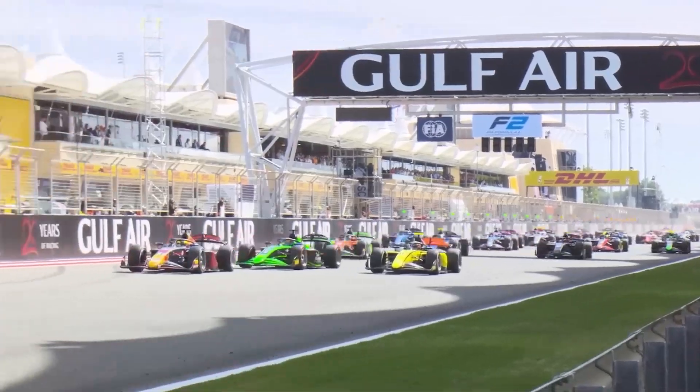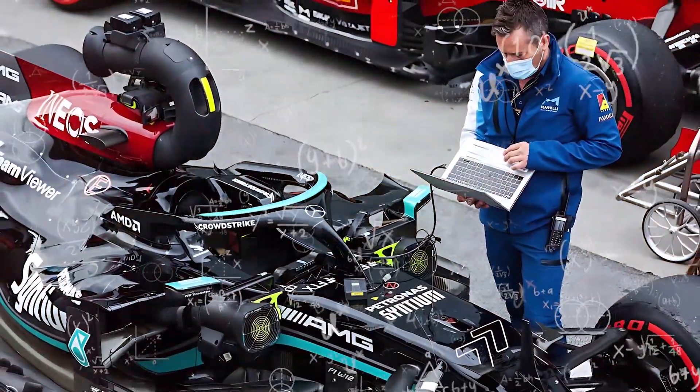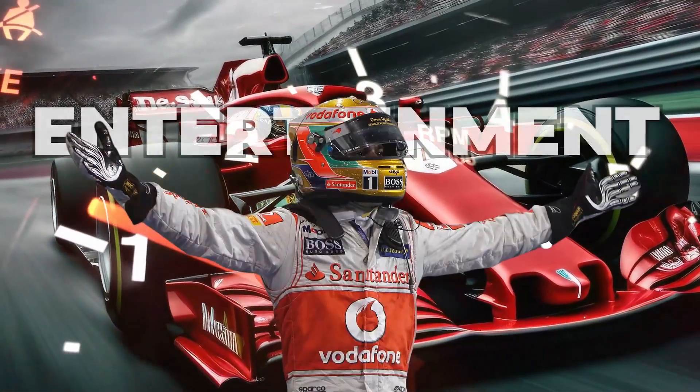I'll be giving my view on why I believe Formula One races are really one big science experiment, packaged up as entertainment.